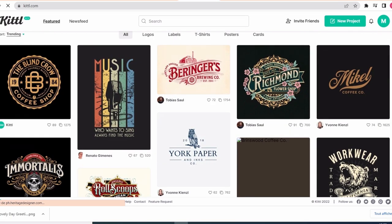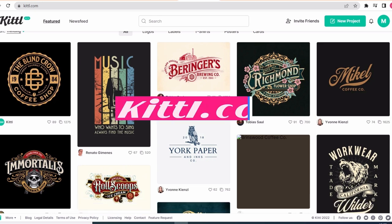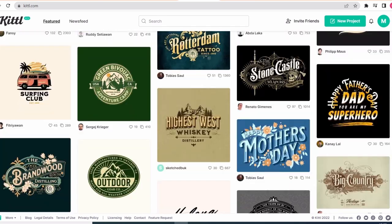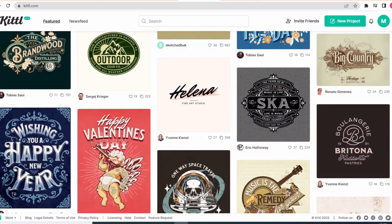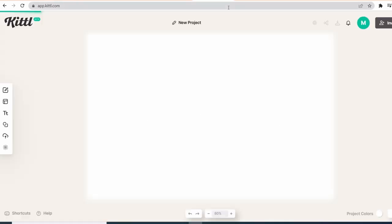Today I have for you a great tool to help you make professional designs — a website called kittle.com. This website will take your designs to the next level with thousands of great templates waiting for you to edit them.